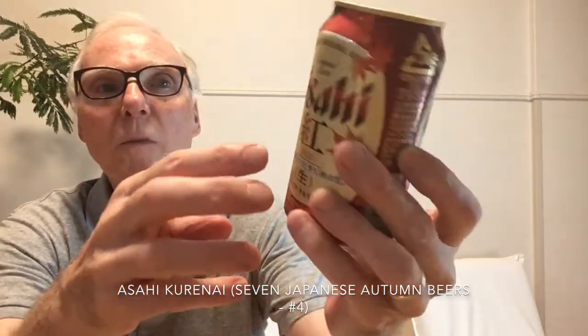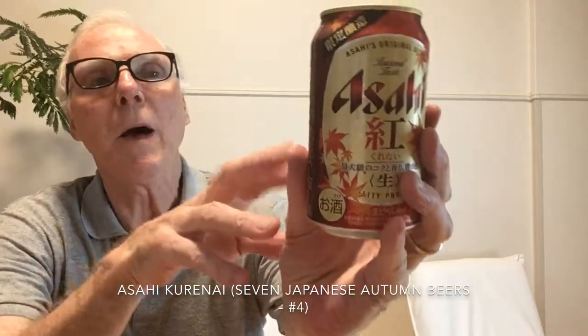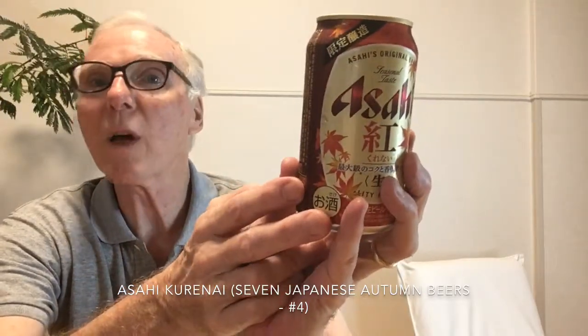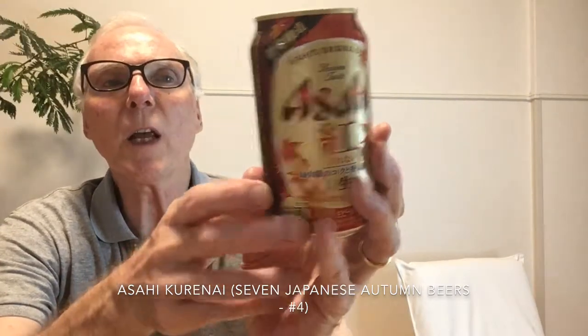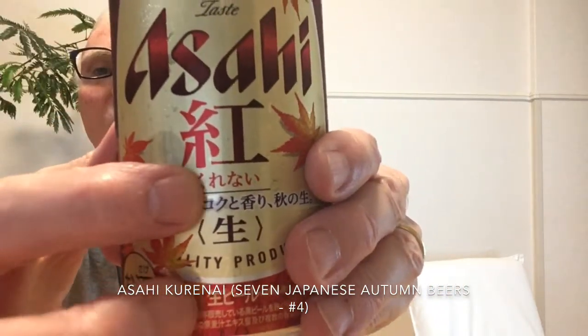The cans all have this basic deep reddish-orange color and leaves on them, especially maple leaves — the changing of the colors and that sort of thing. This beer is a little bit strong at 6.5 percent, and it does have some adjuncts: rice, corn, and starch, which is a common feature of many Asahi beers. It also employs crystal malt and Amarillo hops. The name Kurenai, which you can see right here on the can,